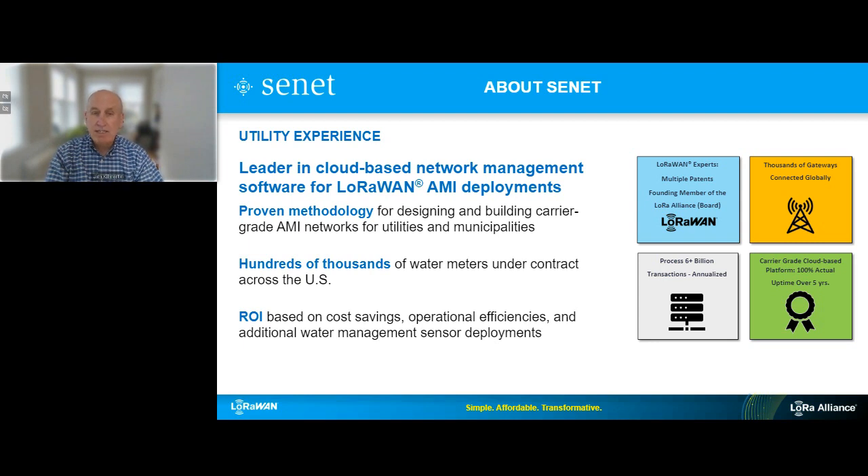On the right side of the slide, you see some facts and figures about us. We are very active founding members of the LoRa Alliance, and our CTO/COO is on the board of directors. We've been awarded multiple patents in the LoRaWAN field, and we're proud to say that our platform has 100% uptime.